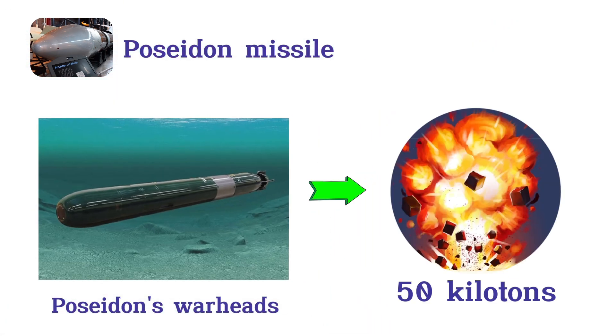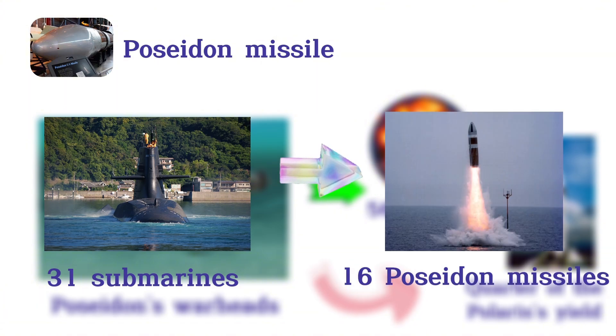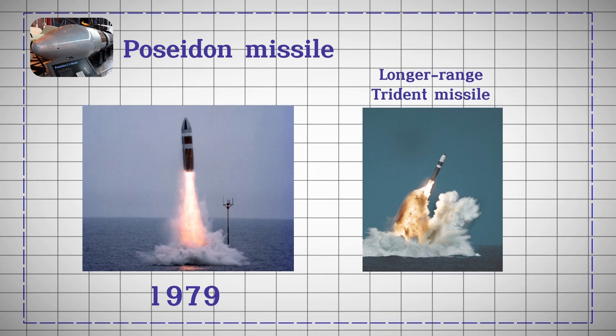Poseidon's warheads were reduced to 50 kilotons, a fraction of the Polaris' yield. At its peak, 31 submarines each carried 16 Poseidon missiles. By 1979, the Poseidon was phased out in favor of the longer-range Trident missile, marking the transition to more advanced SLBM technology.